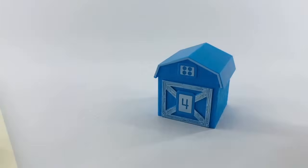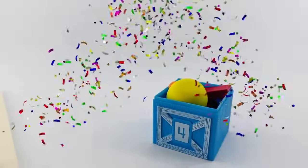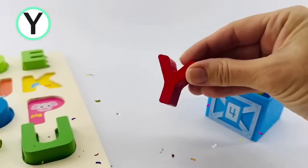Let's check inside this blue barn. Well, there it is. That's the letter Y. It's red. Y is for yo-yo.